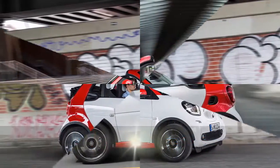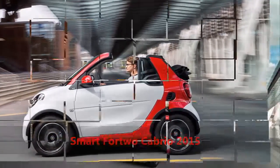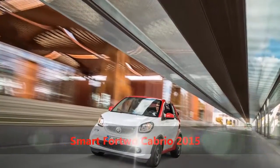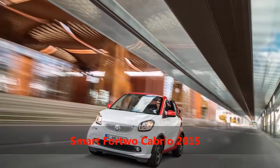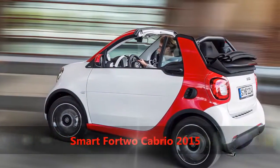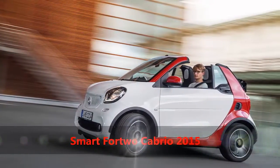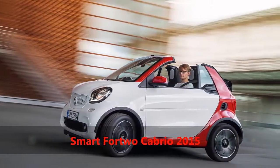As expected, the biggest difference is the fabric soft top that retracts at the touch of a button to transform the car from coupe to convertible in 12 seconds. The electrically operated roof comes in three different colors — blue denim, red, or black — with a heated glass rear screen.